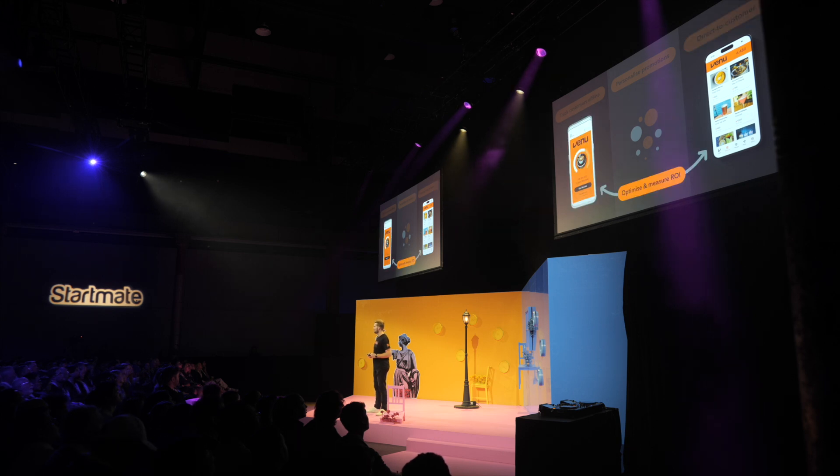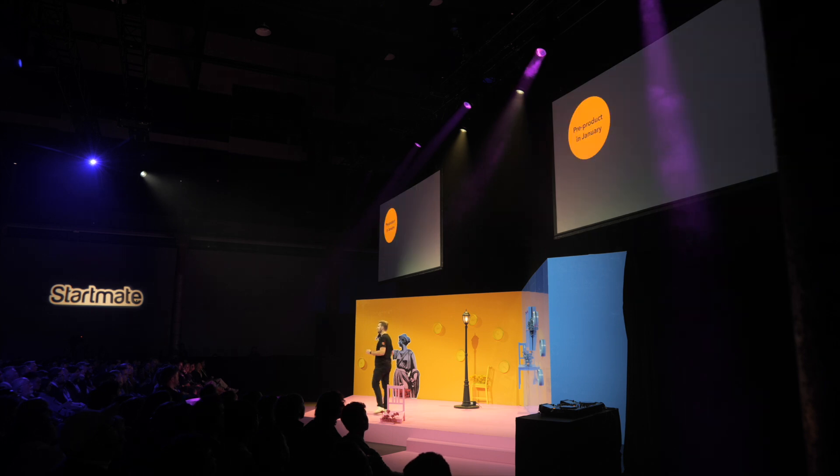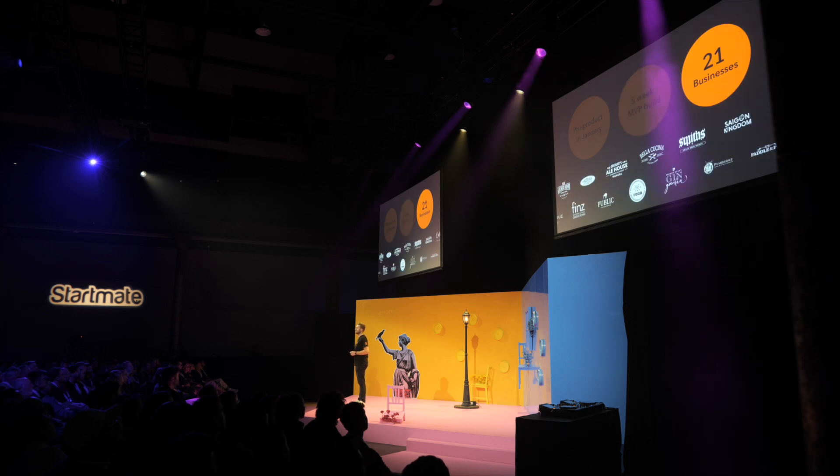Because Venue knows which of these customers end up buying, we're continuously optimizing to target more people who look just like them — all while accurately reporting on the return on investment for businesses. We were pre-product when we joined Startmate in January. We launched the MVP in under five weeks, and today, after just six weeks in market, we already have 21 businesses signed up.